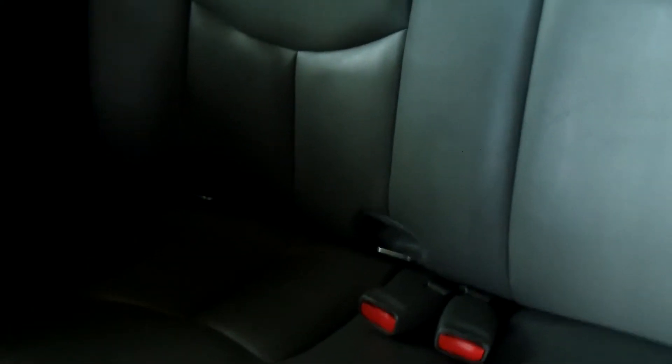I'll show you the back seats first — it seats three people back here. It's all leather, loaded. As you can see, the interior is in excellent condition as well, with bucket leather seats in the front.